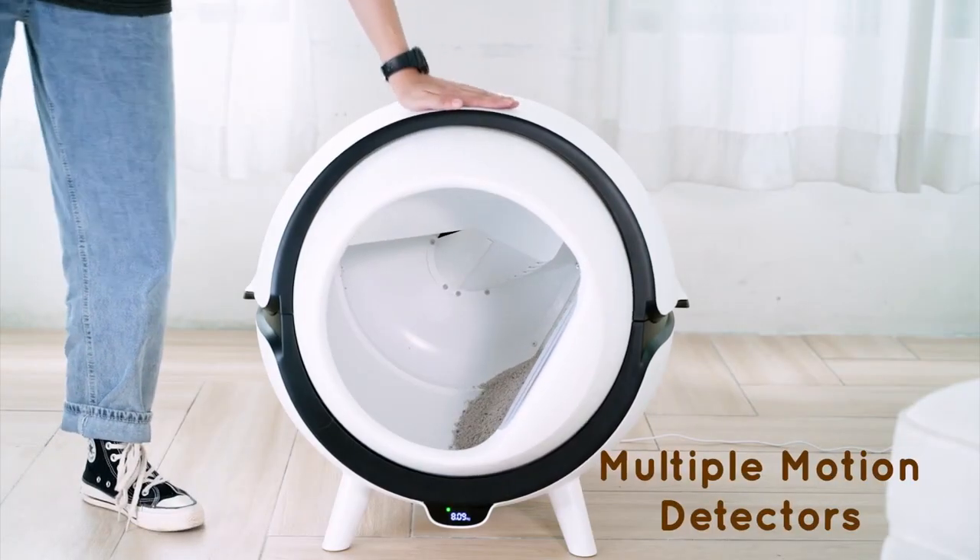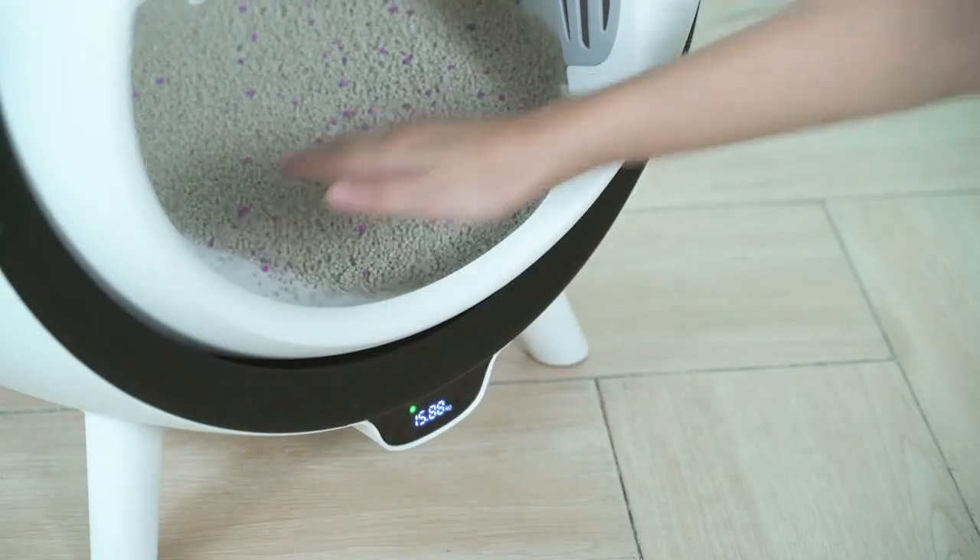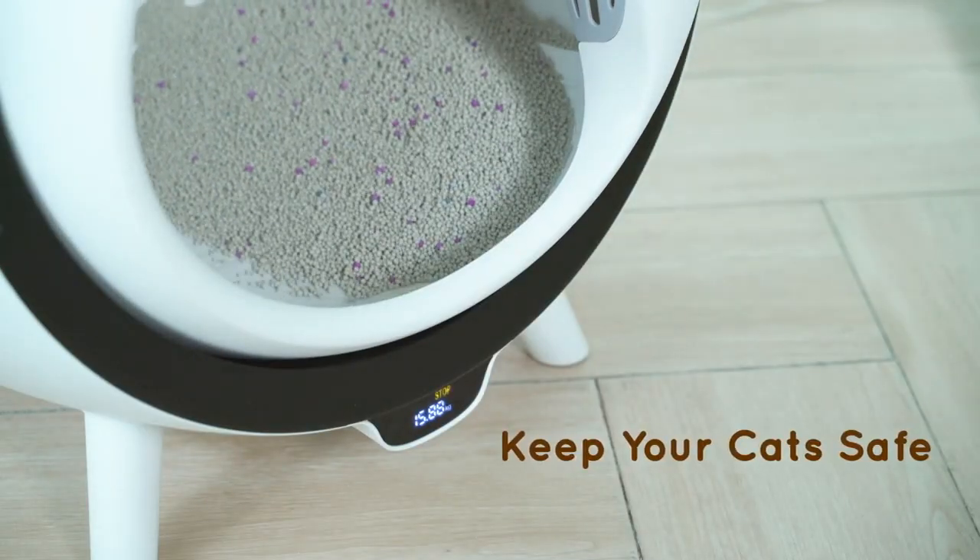Safety is a priority, and Katzen features multiple sensors that detect your cat's motions and location to automatically stop operation if a cat is inside or around the box.